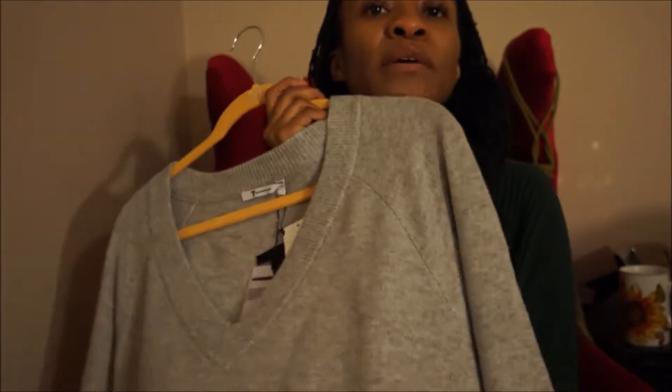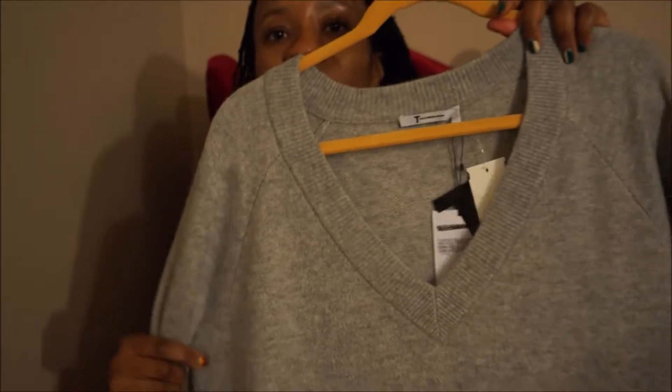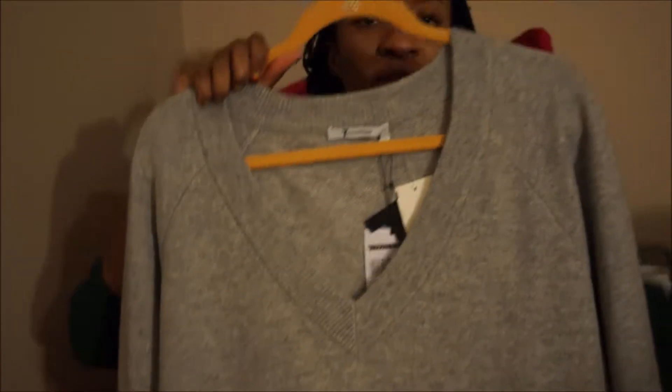Next is a sweater by T Alexander Wang. This sweater — I think it is a wool cashmere blend — it is the softest material, I cannot even deal. It's this awesome oversized V-neck sweater that I imagined wearing with all kinds of things, including some of my metallic pleated skirts, with skinny jeans. I mean, you could wear this with whatever you wanted. It's just such an awesome piece.